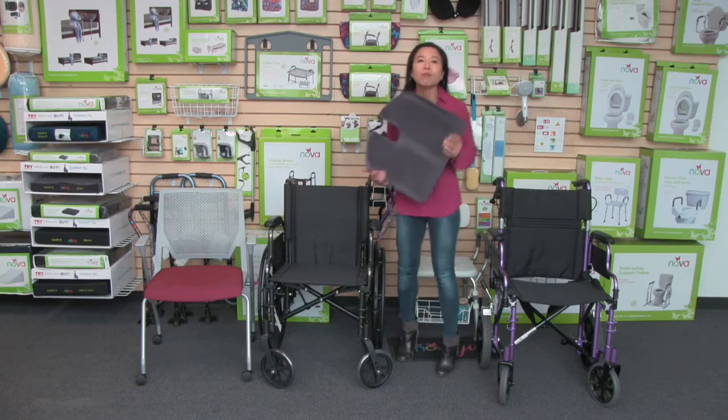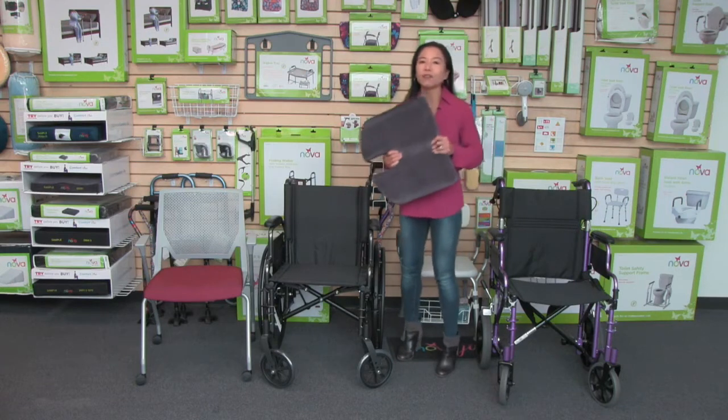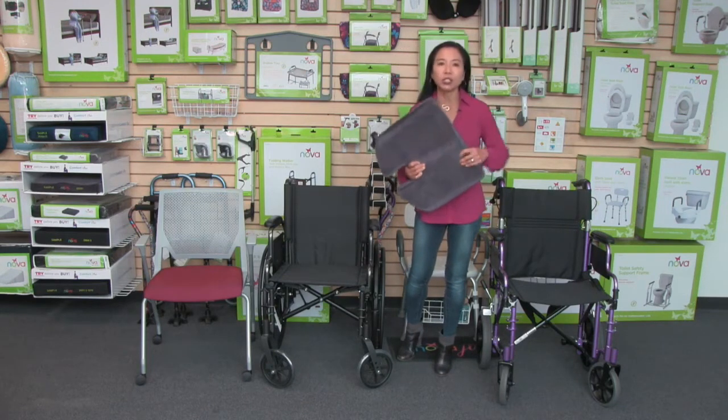This cushion is made with memory foam, and that foam is great for everyday and also long-term use.